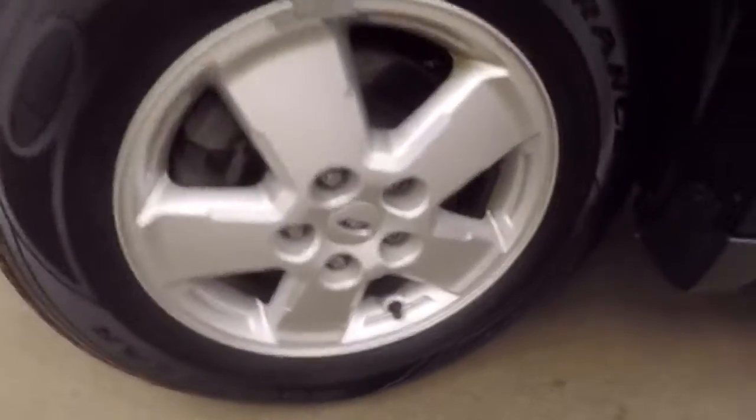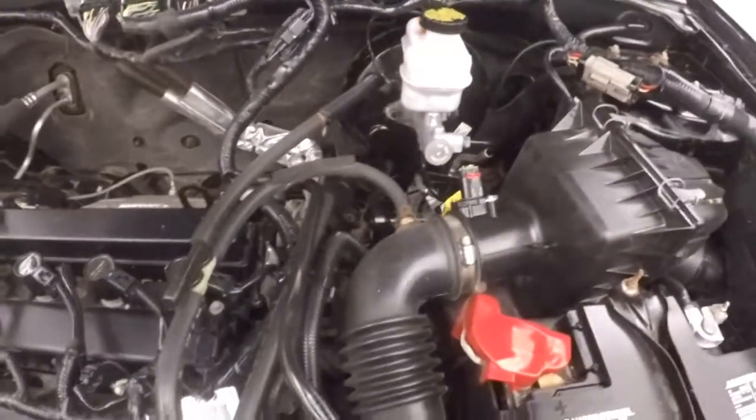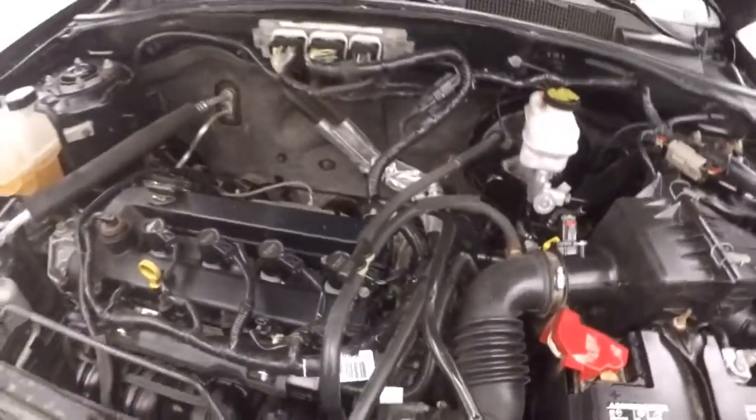Look underneath the hood — nice alloy wheels, tires, and you've got your 2.5-liter. It's cold right now, so running a little higher idle. Plenty of power and good on gas.